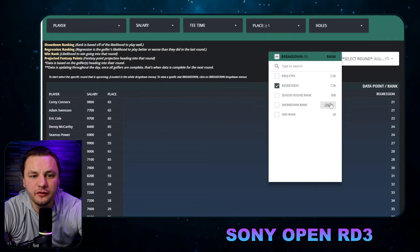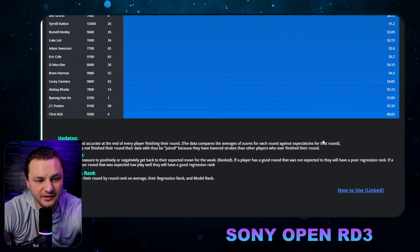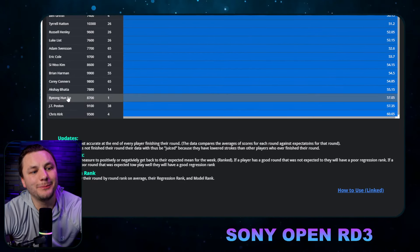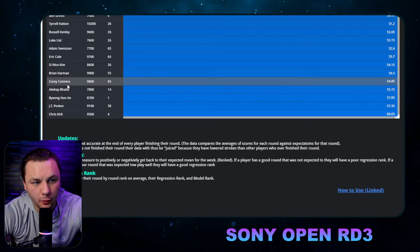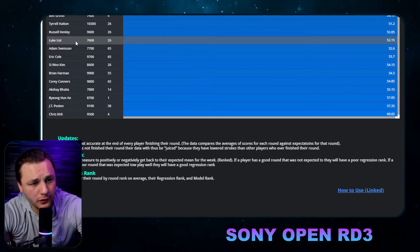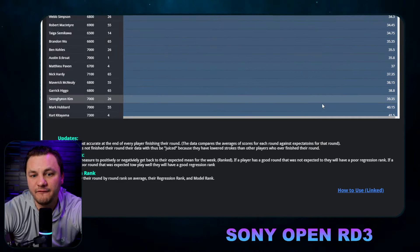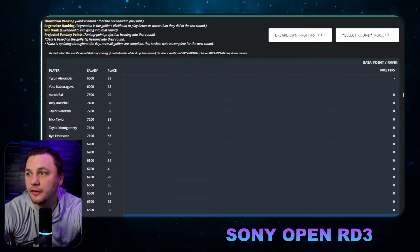Another way to look at it is by projected fantasy points on the day: Chris Kirk would be priority number one, then Poston, Benny An, Bactia, Cory Connors, Harman, Si Woo, Eric Cole, Svensson, and Luke List — that last one is surprising. So that's another way you can go about using this. I feel like you now have a good idea of who the top showdown plays are.